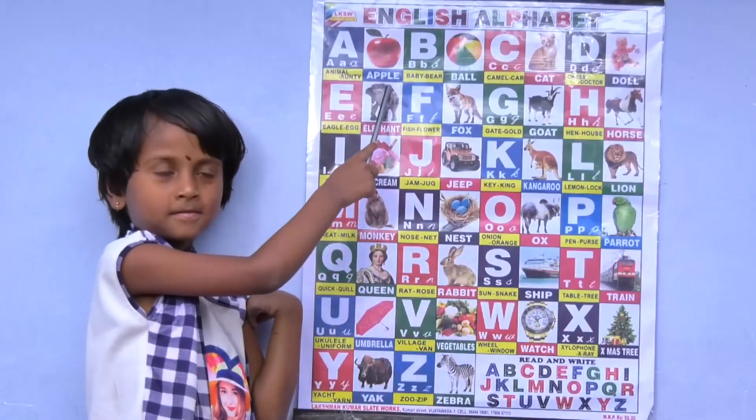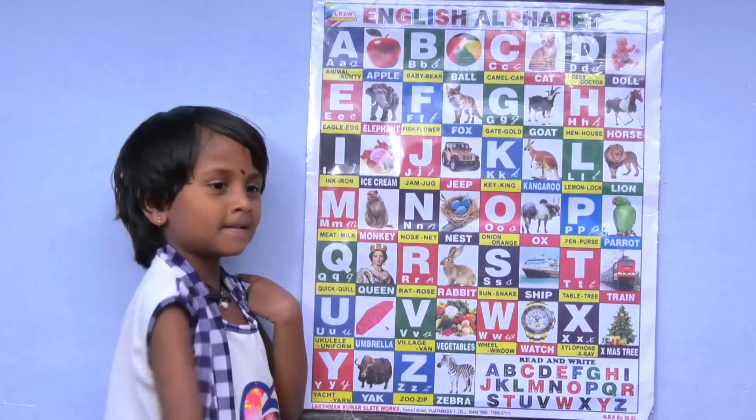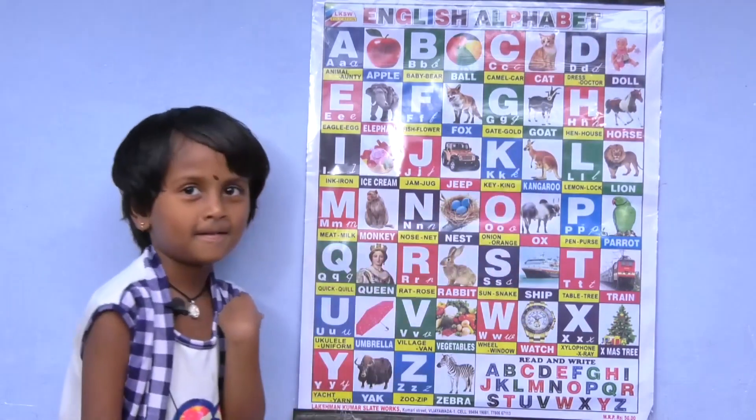A for apple, B for ball, C for cat, D for doll.